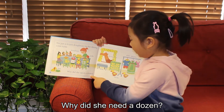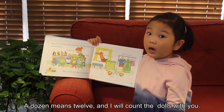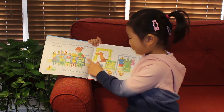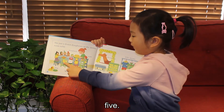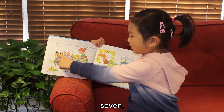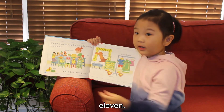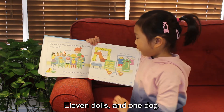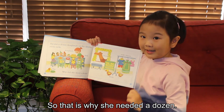Why did she need a dozen? Dozen means twelve, and I will count the dolls with you. One, two, three, four, five, six, seven, eight, nine, ten, eleven. Eleven dolls and one dog. So that's why she needed a dozen.